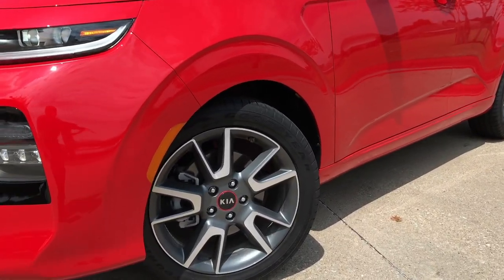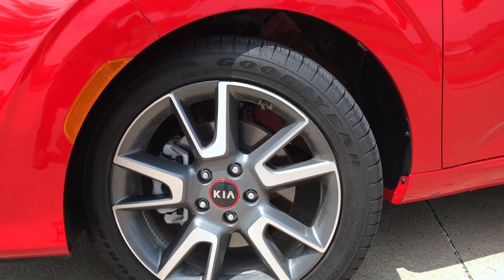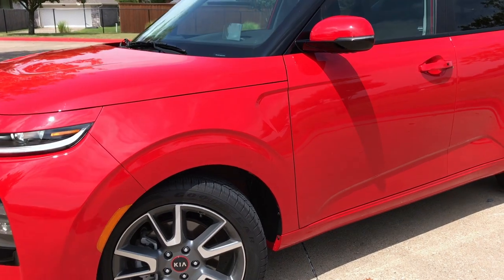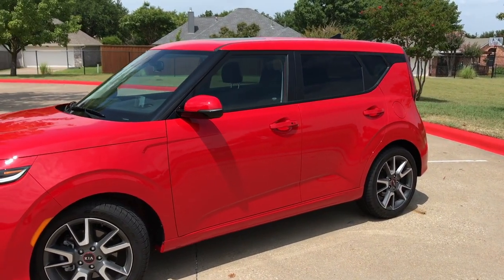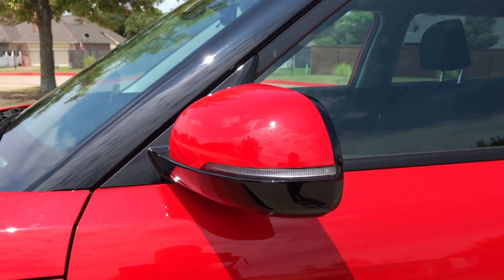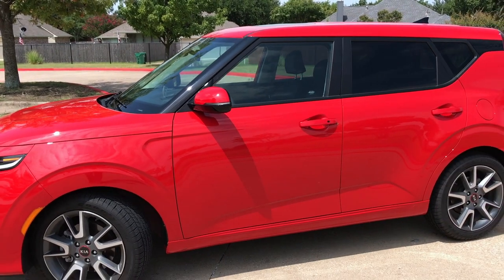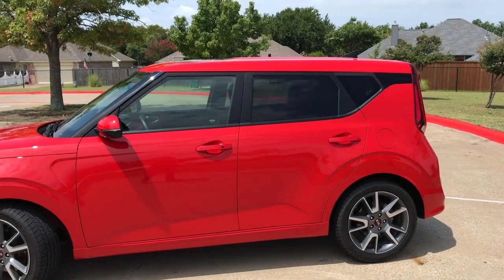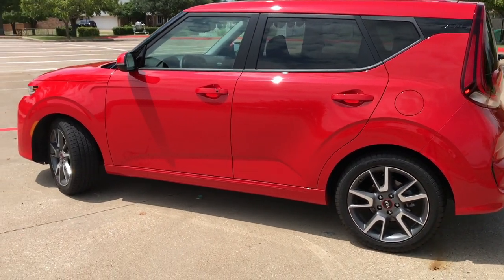Wheels range from 16 to 18 inches, but our GT model gets these 18-inch wheels. Since we have the turbo, we also get larger ventilated brakes in the front. The mirrors will vary — some will be gloss black; ours have a turn signal because we have the top trim. The GT also gets unique side sills with red accents and a black belt line running across, plus a floating roofline design.